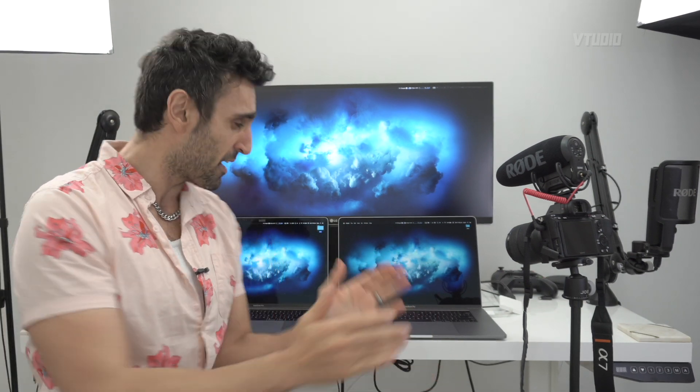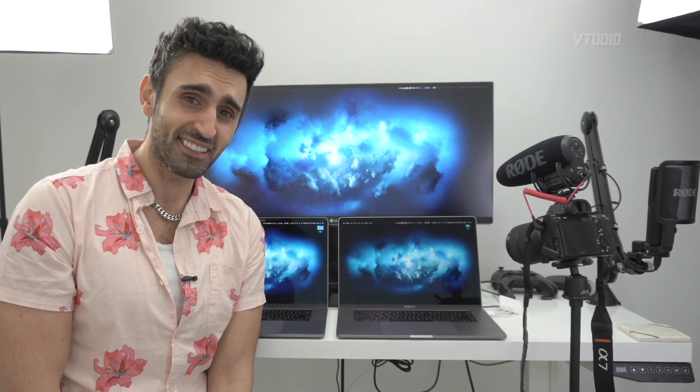Hey guys, so I recently upgraded my i7 base 2018 MacBook Pro 555X graphics to a Vega 20 i9 2019 model MacBook Pro and I got some things I need to tell you because I kind of have some regrets. I feel like I made the wrong choice.